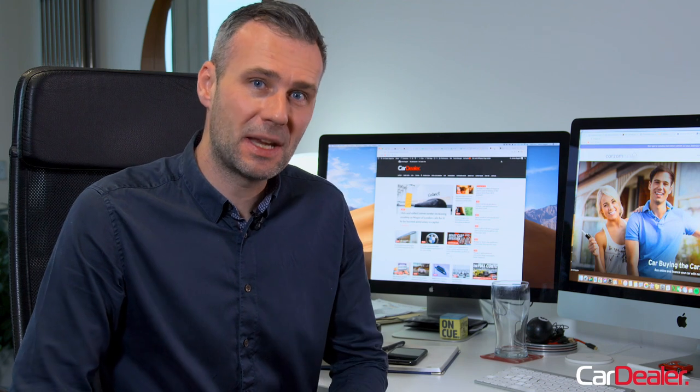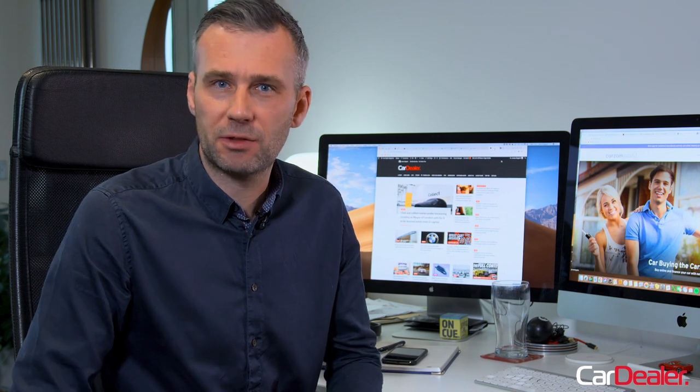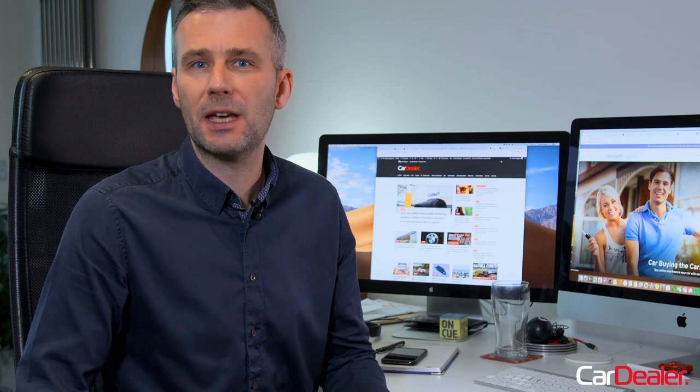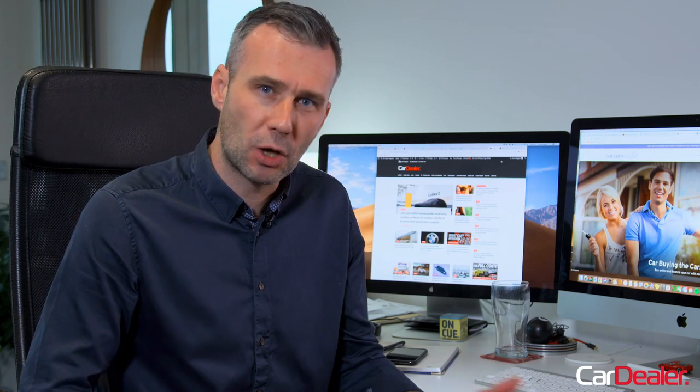While for these guys selling online is the only way they like to do business, many other dealers are now getting in on the act too because of the pandemic. During the lockdowns and the toughest tiered restrictions, car dealers can only do business remotely, letting customers pick up via click and collect or offering home delivery.